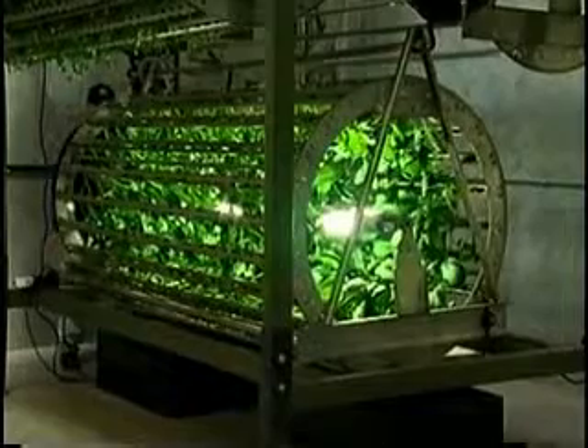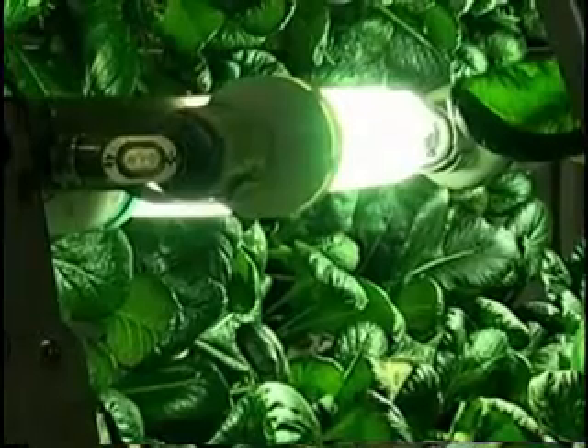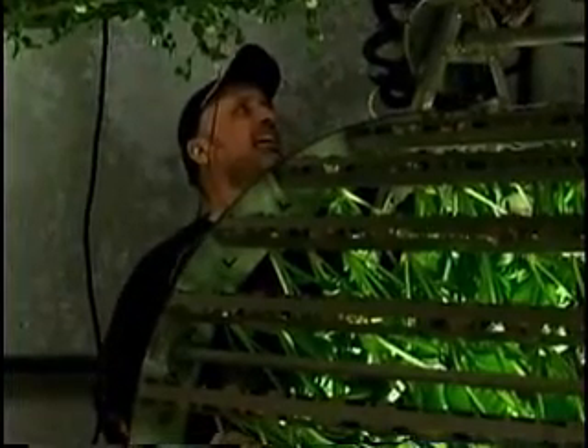Plants are grown in stacked, slow-rotating cylinders. Using the cylinder means each plant is bathed in equal light. If the plants were laid out flat, he'd have to use six times more light.